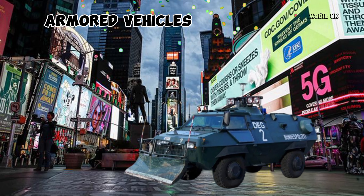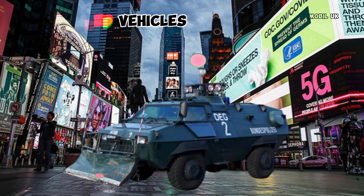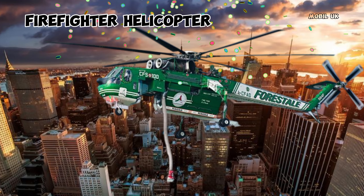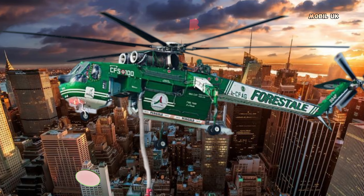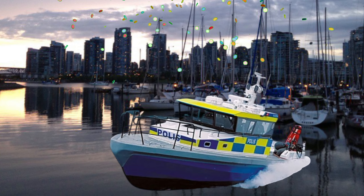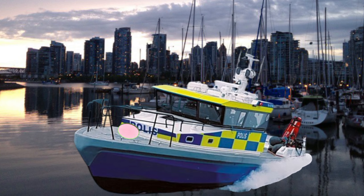This is Armored Vehicles. This is Firefighter Helicopter. This is Police Boat.